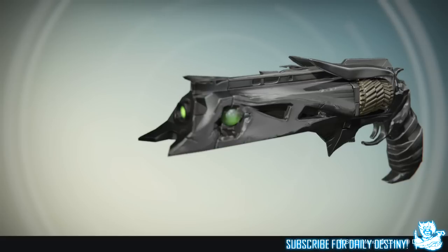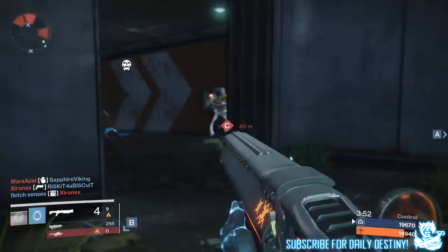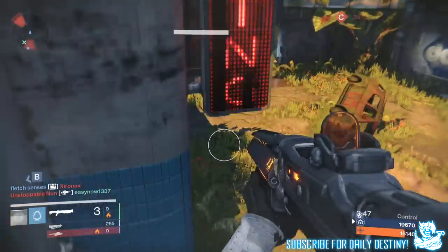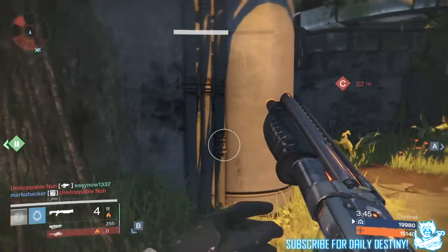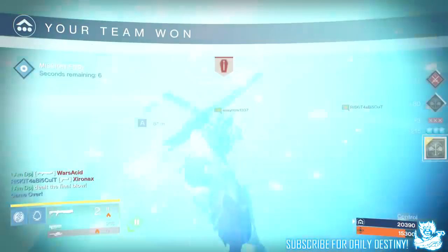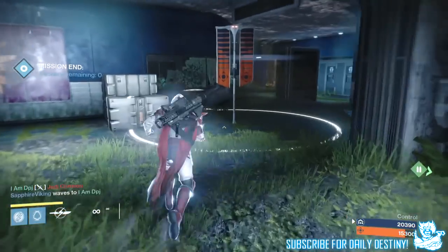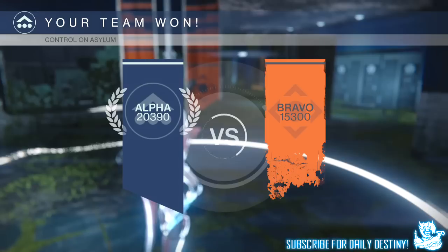At the end of the day, Thorn is an exotic hand cannon that isn't easy to obtain and is extremely powerful, so I don't blame people for using it in Trials — you want to win and you'll use what you have to. Will it get nerfed? I think it might, because Bungie has a thing about nerfing overused weapons. They did it with auto rifles, and the Suros Regime was originally buffed after complaints — now it's probably the most powerful weapon in the game.